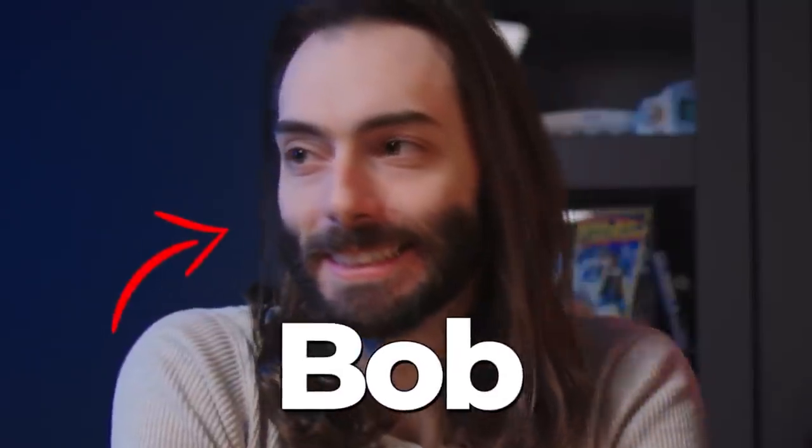I had no idea I was getting this. I also had no idea I'd be opening it with this. This is Bob. I'm Bob Wolf.